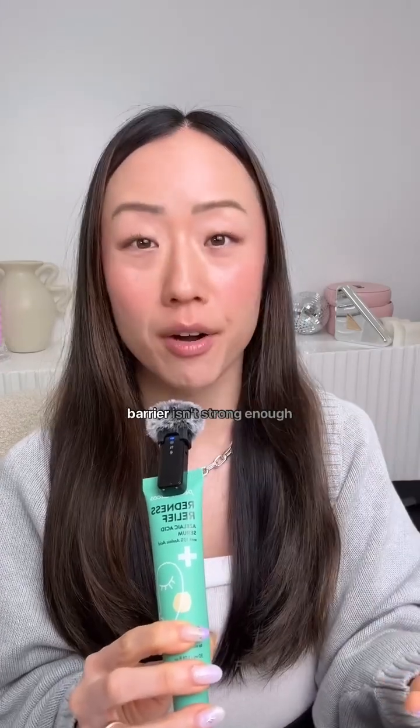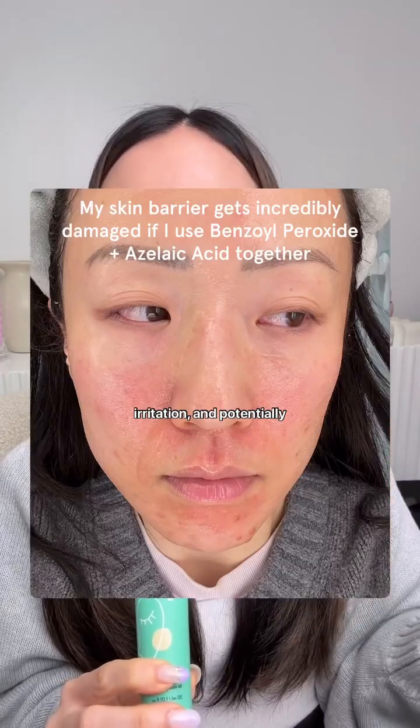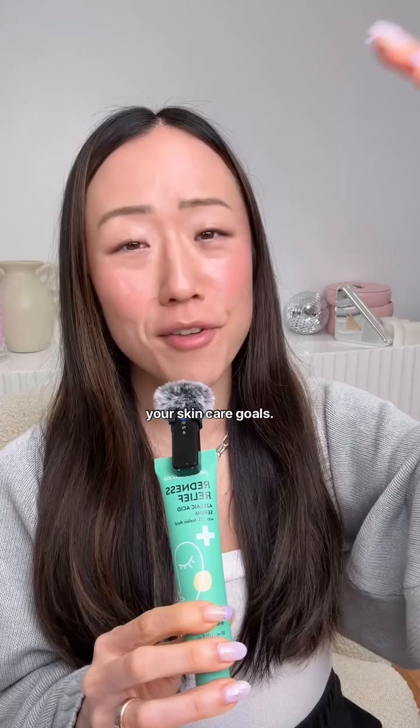Using them both together in a routine can be a lot on your skin barrier, and if your skin barrier isn't strong enough to handle both of them together, you're just going to be damaging your barrier and causing more redness, irritation, and potentially more acne. When your skin barrier is fighting for its life like this, you're just getting further away from your skincare goals.